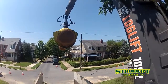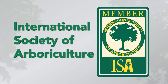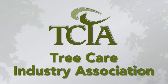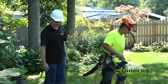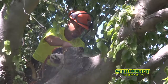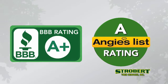When you hire Strobert Tree Services, you hire the best. Our staff includes arborists certified by the International Society of Arboriculture. Strobert also belongs to the Tree Care Industry Association, and we have a certified tree safety professional on staff to make sure all work is done safely and to high standards. We're proud to have earned our A+ rating with the Better Business Bureau and our A rating on Angie's List.